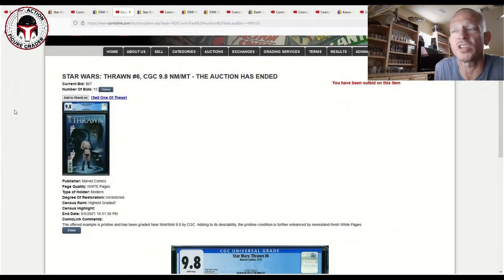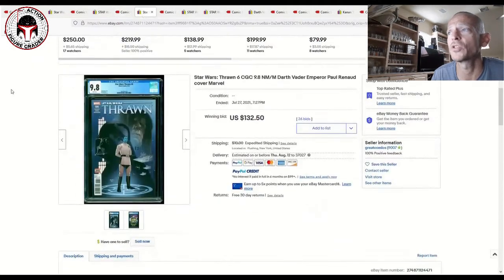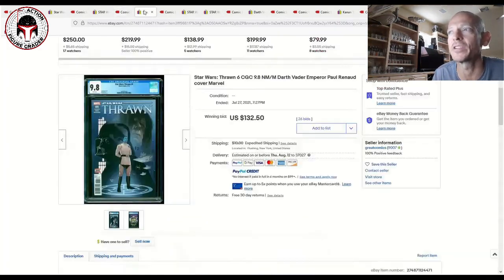Next is Thrawn Number Six — a modern comic featuring the first appearance of Admiral Ar'alani from the Chiss Ascendancy. I think she's going to have a big role in the Ahsoka TV show. This sold for only $67 last night on ComicLink, while the most recent eBay sale on July 27th had 26 bids and closed at $132.50 plus $10 shipping plus taxes. Essentially this sold for about half price — a fantastic deal for whoever got it.